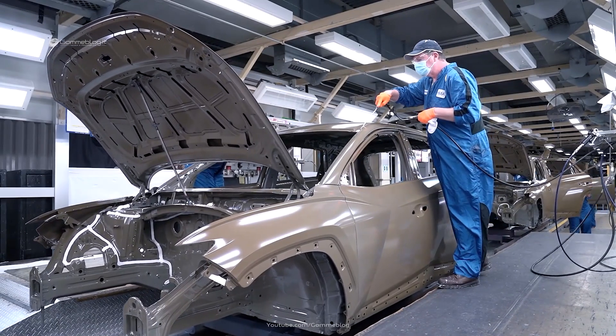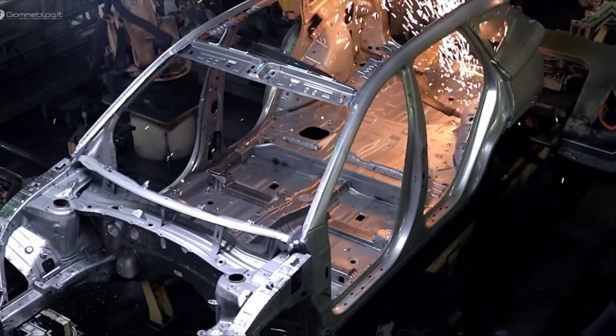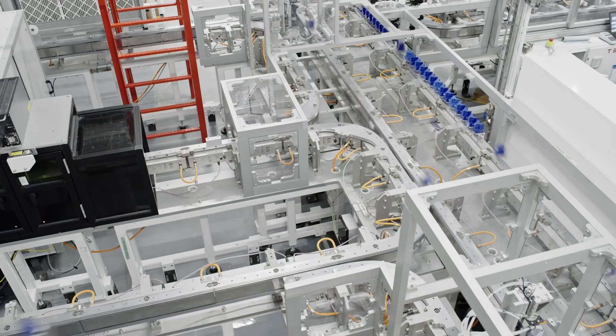Mullen is working towards utilizing solid-state polymer battery packs in its second-generation Mullen 5 EV crossovers, with in-vehicle prototype testing set for 2025. Mullen's first-generation 5 EV crossover, due in late 2024, is planned to launch with traditional lithium-ion cell chemistry.